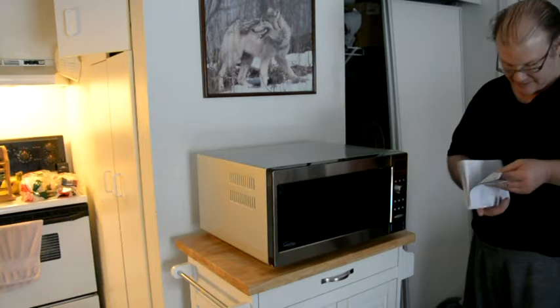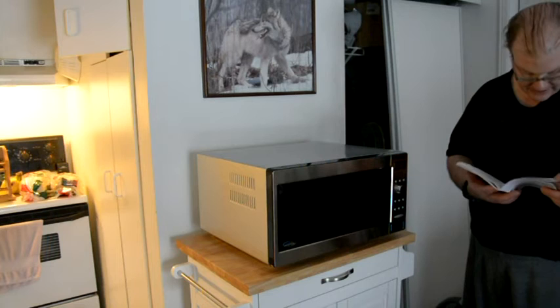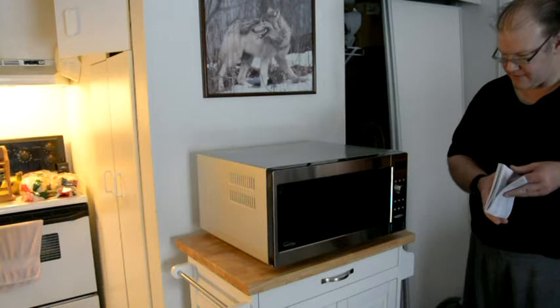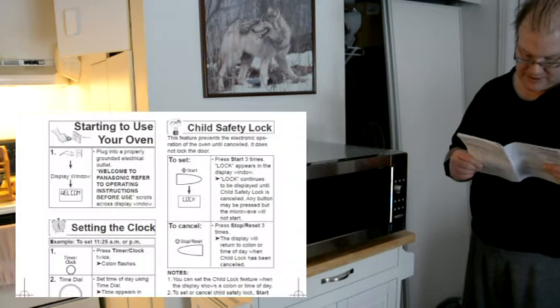The manual covers glass tray, cooking containers and foil, your cooking guide, and cleaning up your microwave. Then there's the control panel diagram, which looks like you'd expect — and then starting to use your oven.